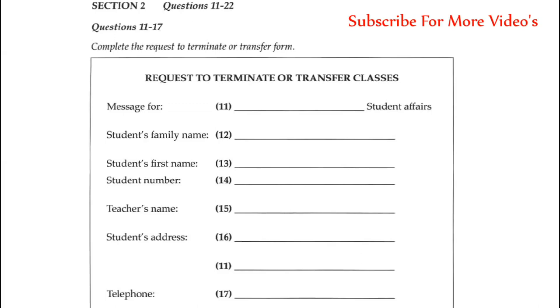Hello, this is May Lee speaking. This message is for Mrs. Brooks in Student Affairs. Mrs. Brooks, I telephoned you last week, and you told me to call back and put the details of my request to transfer on the answering machine. I hope you can hear me easily. I have the form here, and I'll give you the information working from the top to the bottom. As you know, my family name is Lee, spelled L-E-E, and my first name is May. My student number is 002312. That's 002312.